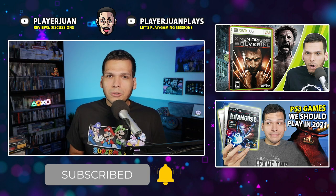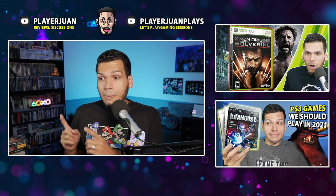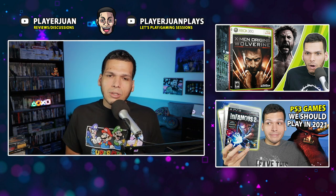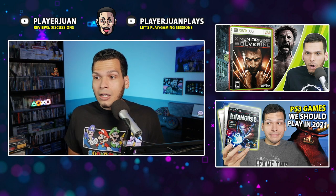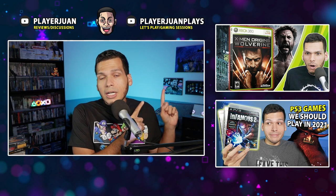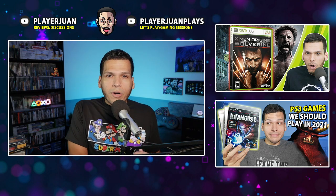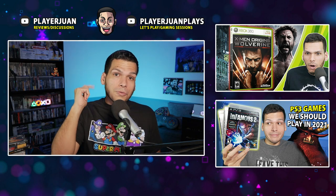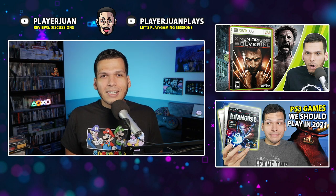If you like what I do, make sure to subscribe, give me that thumbs up, and subscribe over to my Let's Play channel at YouTube.com/PlayerOne. I've got some really good stuff there, including one of my favorite Xbox 360 games — X-Men Origins: Wolverine Uncaged Edition. Until next time, thank you for watching and supporting — take care, everybody.